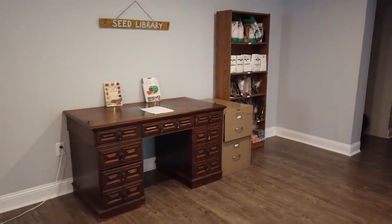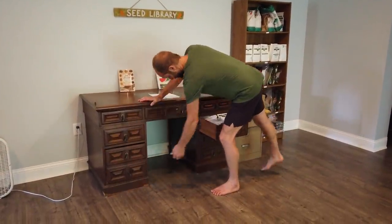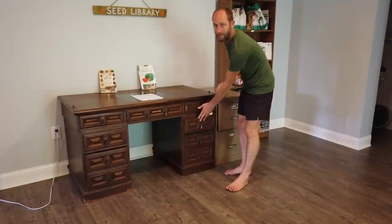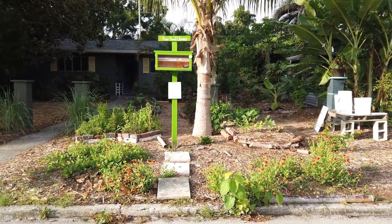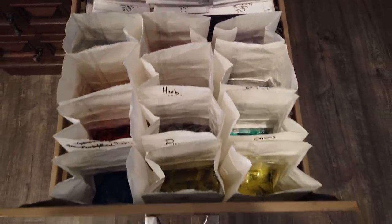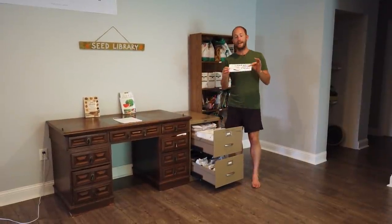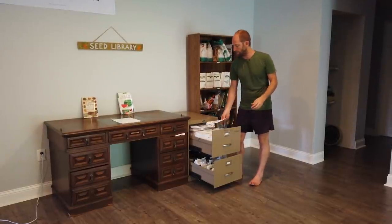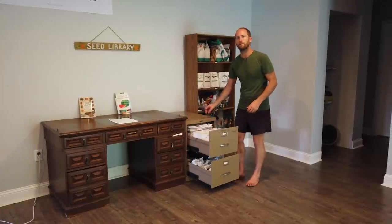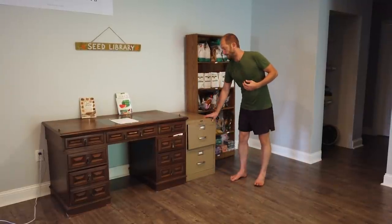We've taken an old desk and transformed it into a library full of seeds. We've got a hundred or so different varieties of vegetable seeds that I share through thousands of people through our free seed libraries and our free seed project. We've got all your basics like chives, carrots, arugula, dill, herb mixes, flour mixes, and kale. This year we sent seeds to 10,000 people through our free seed project, where they receive about 20 varieties of seeds to start their own gardens — provided to people who wouldn't otherwise have funds or access to seeds.